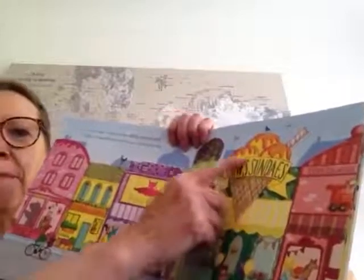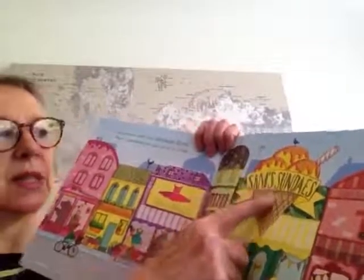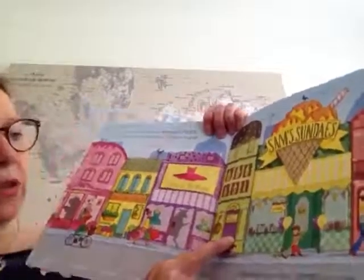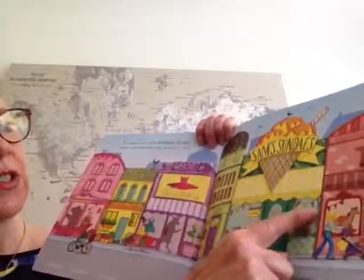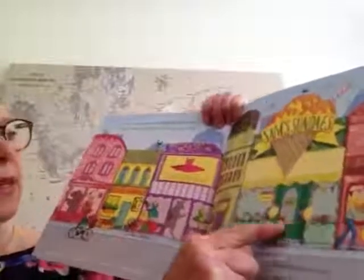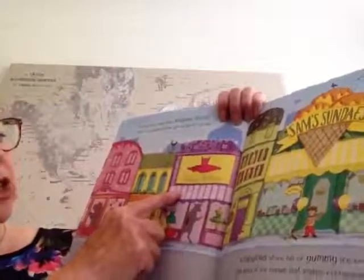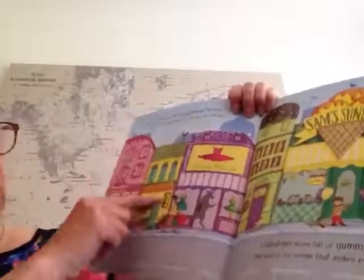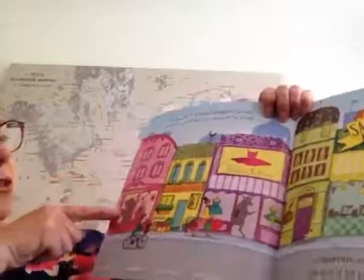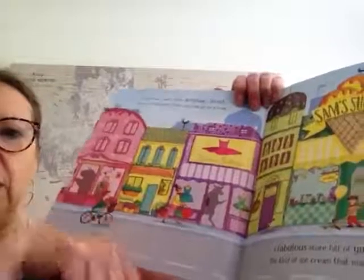This looks like it must be the ice cream shop — Sam's Sundaes. Next door we've got Jay's Paint Box, and on the other side we've got Ellie's Emporium. Along from there we've got Pauline's Ballerina Shop, the Strawberry Garden with strawberries outside. And over here we've got Emma's Treasures. There's somebody cycling past.